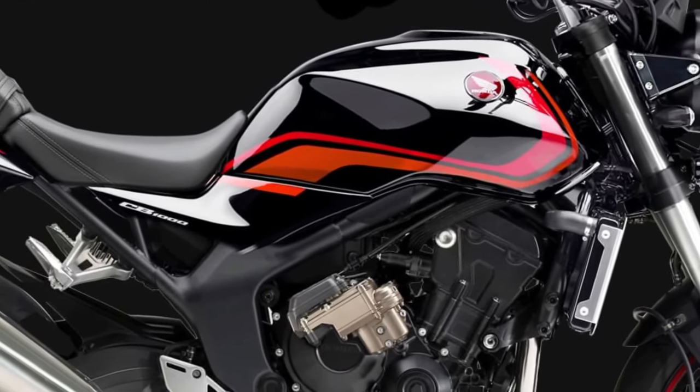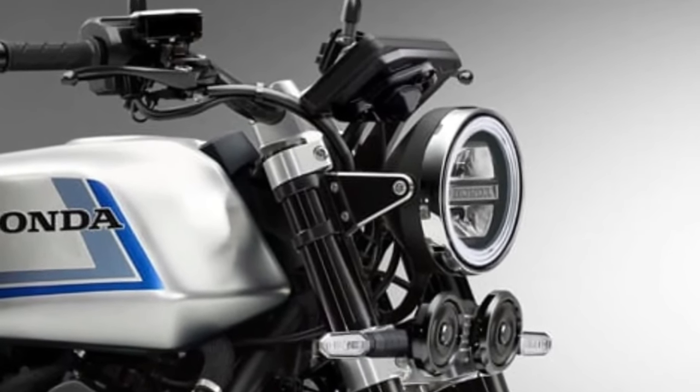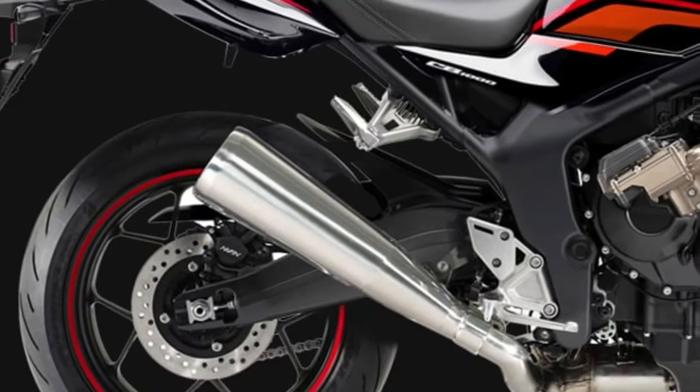Safety is a key focus of the 2026 CB1000, which comes standard with an advanced anti-lock braking system (ABS) and cornering ABS.